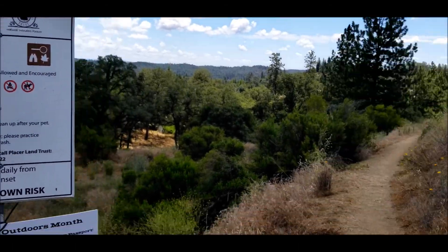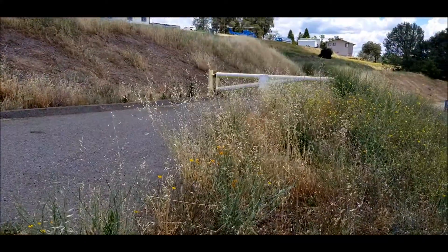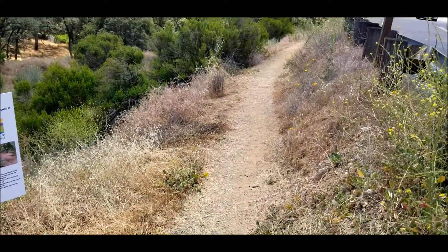Just for reference when you come here, take the dirt trail — it might seem like an obvious thing but it's not, because there's a driveway right there. Don't take the driveway. See the sign, go to the right down the dirt.